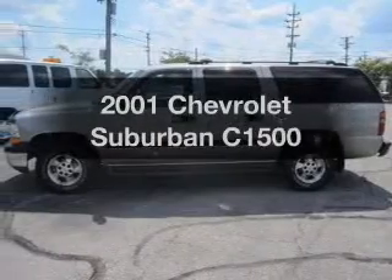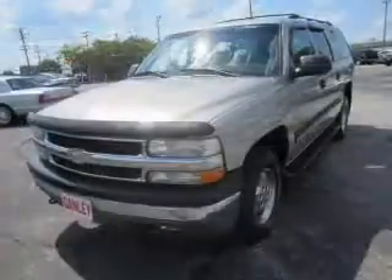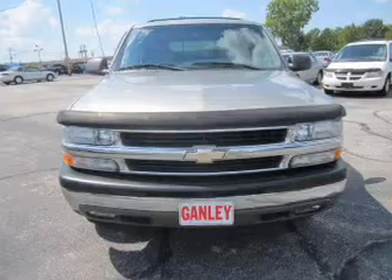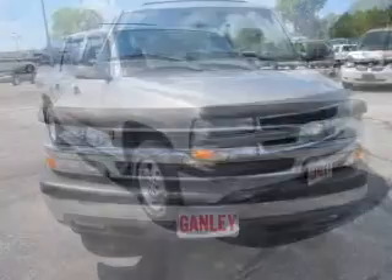Get noticed in this 2001 Chevrolet Suburban. Travel the roads in style and comfort in this great vehicle. The powertrain includes rear-wheel drive with a powerful eight-cylinder engine, connected to a smooth-shifting automatic transmission. Premium wheels lend a distinctive appearance.